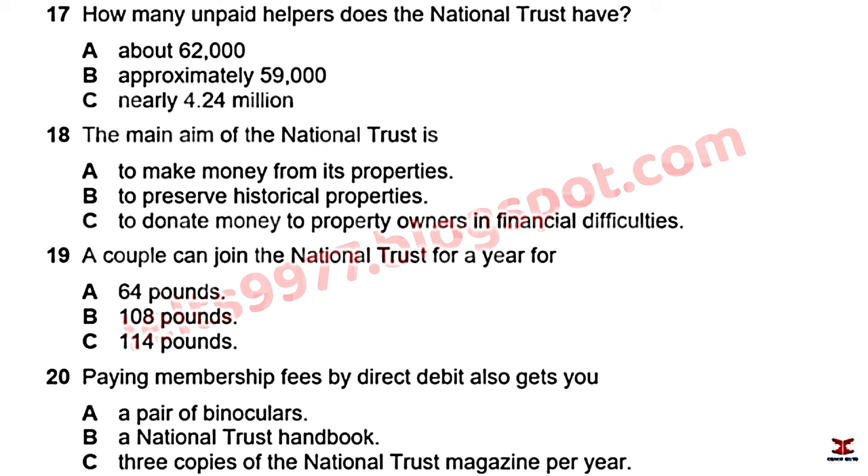Before the tour of the manor house, the guide explains that the estate is now owned by the National Trust — the largest membership organisation in the UK, with 4.24 million members. Annual revenue is £494 million. They currently have 5,899 paid staff and an additional 62,000 volunteers, with new volunteers joining all the time. The Trust owns about 350 heritage properties.